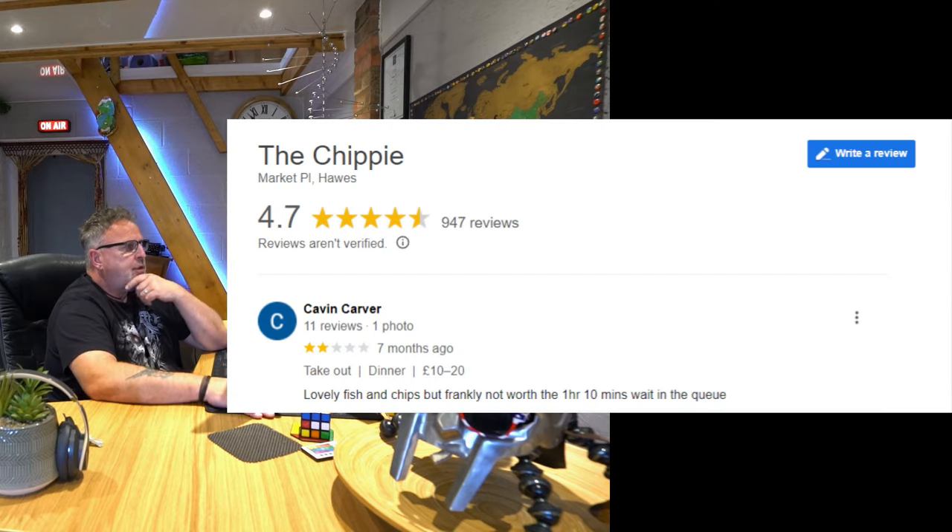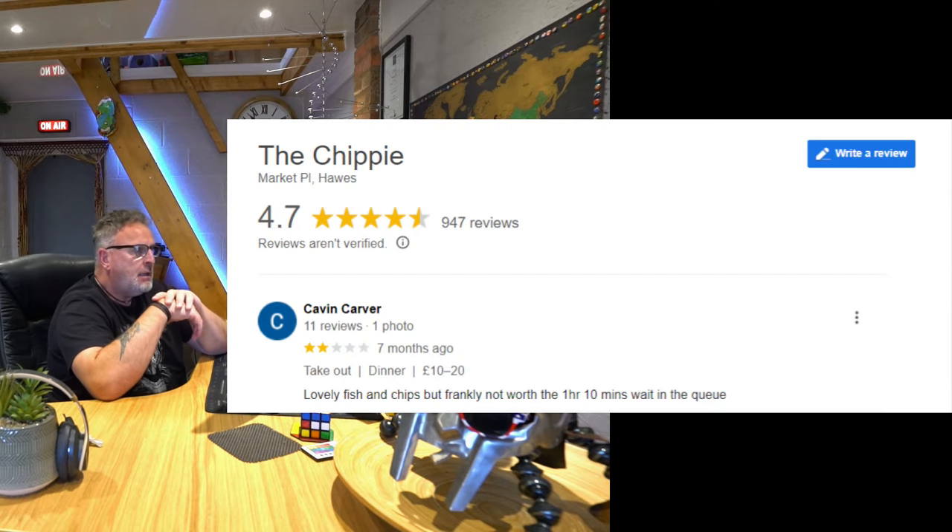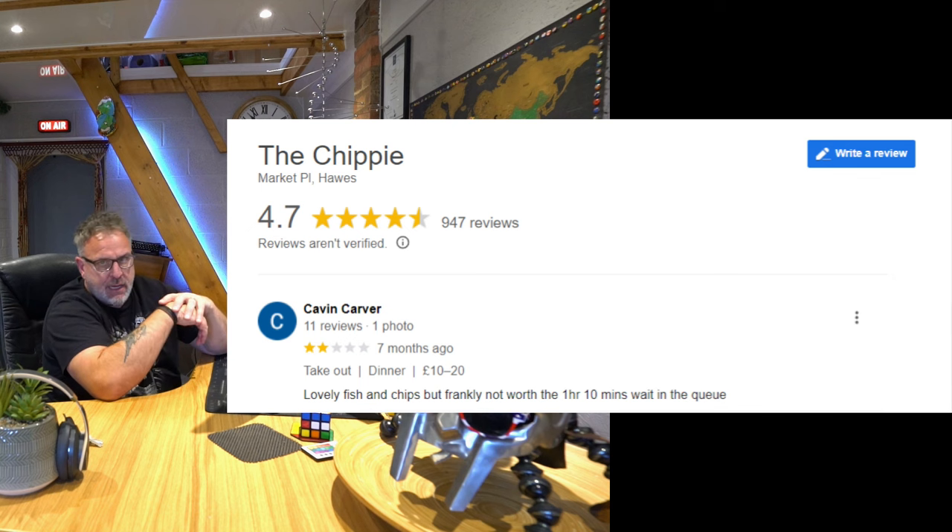I spent £27 there. The fish was £7 and change, but it was huge - a lovely piece of haddock, chunky and fresh. The batter, the beef dripping batter, was crispy and light and fluffy. Let's look at the reviews. The Chippy: 4.7 out of 5 for 947 reviews.